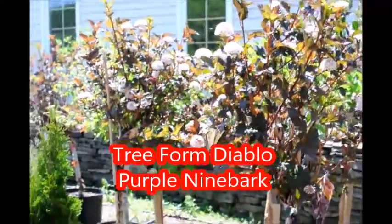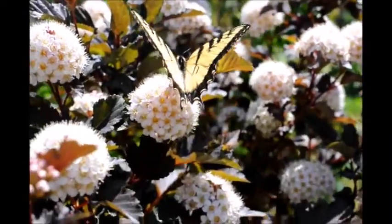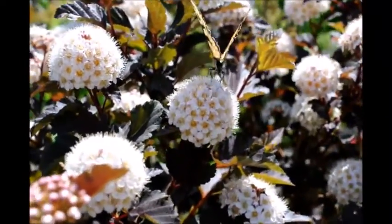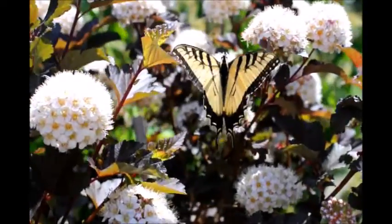I find the tree-formed Diablo Ninebark as an interesting plant that can be used near a patio, a pool, a porch, or a front walkway for a punch of color all season long.